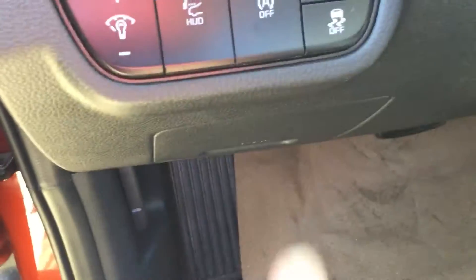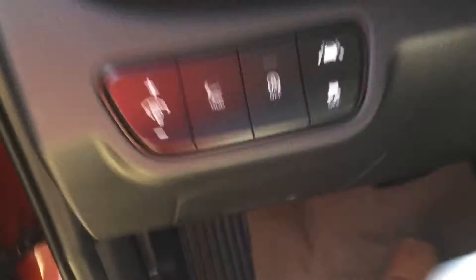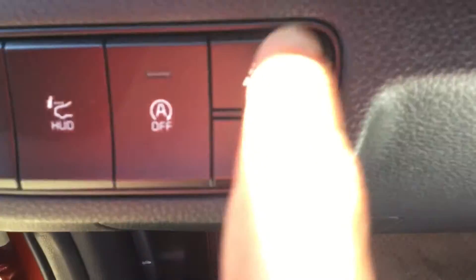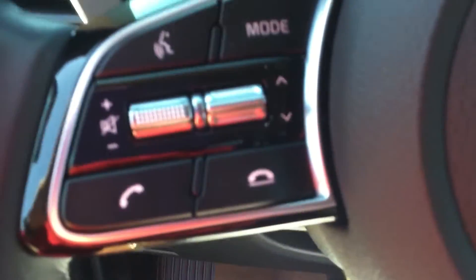And this is your heads-up display. You press it, it comes up for you. If you don't like it, you can shut it off. And this is your auto hold right there — it automatically holds and shuts off your engine at a red light. This is your traction control and lane departure. And you have your adaptive cruise control.